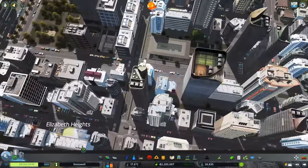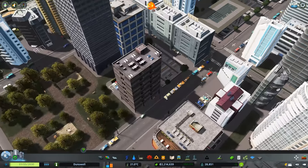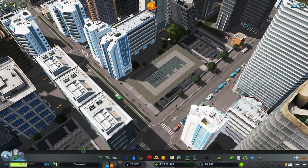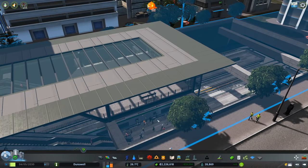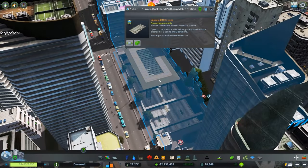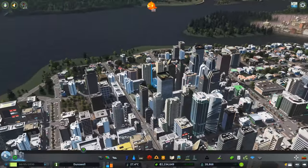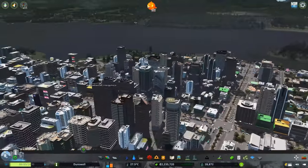Anyway, I want to check out this main station — let's see how this guy's doing. 167 passengers a week — this is a pretty busy station, as I expected. This is one thing that never gets old: just watching passengers go in and out of stations and walking about. It's something that the developers of Cities Skylines got so right — it just flows nicely. And look at the beautiful skyline we've got going on here — Dunswell is really starting to look like a city.